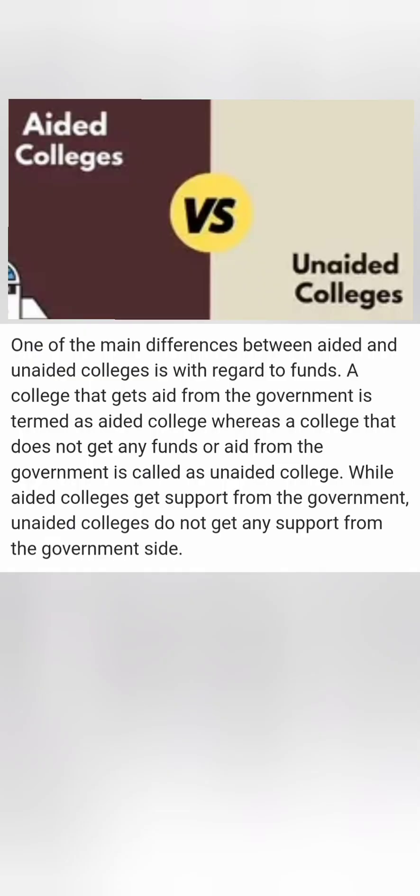There are 208 engineering colleges in Karnataka and only a few of them are aided colleges. The main difference between aided and unaided colleges is that the aided college gets a grant from the government, while the unaided college does not get any grant.